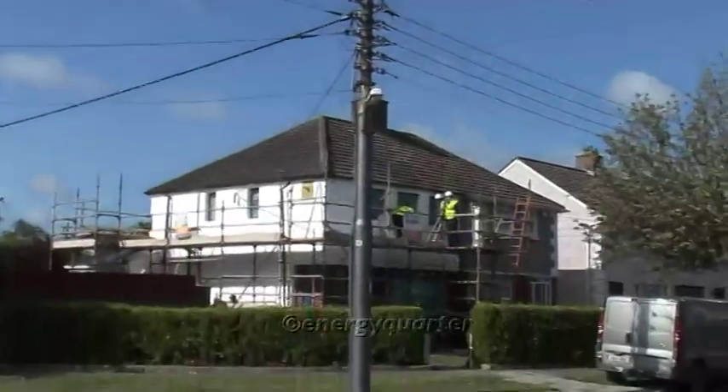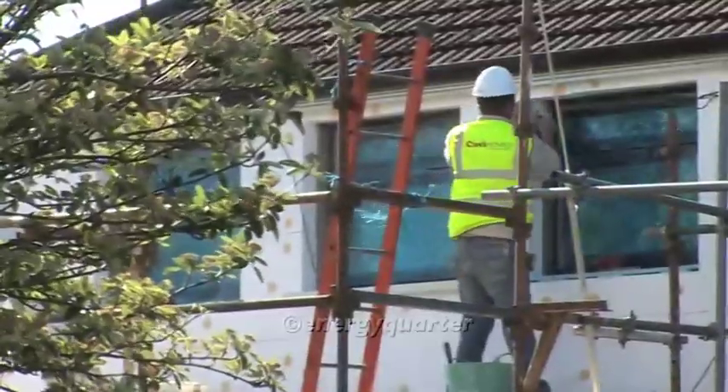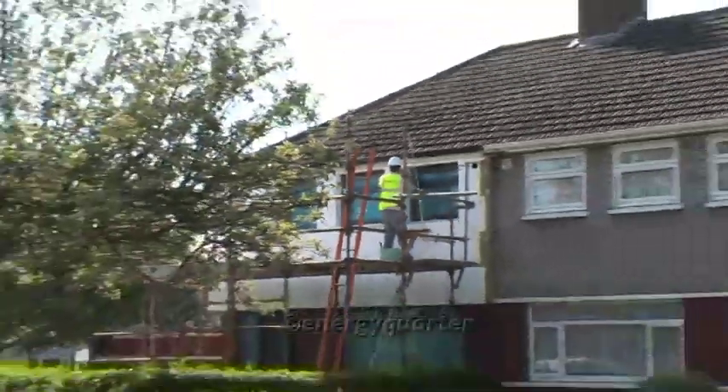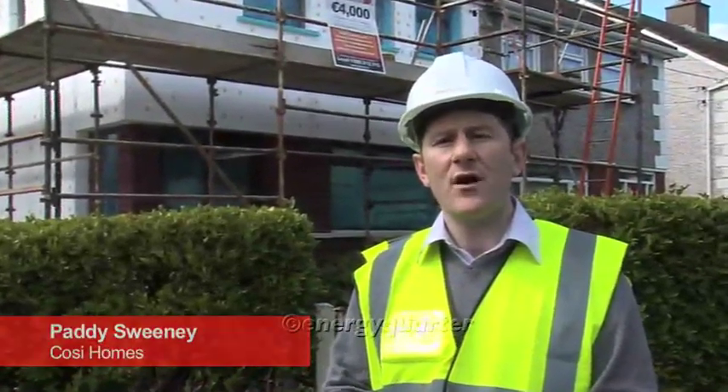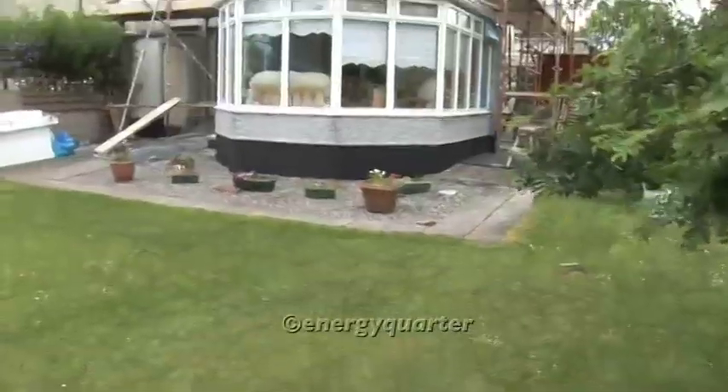Energy Quarter visits a 1960s semi-detached dwelling in North County Dublin being externally insulated by Cosy Homes. The house we're going to look at today is typical to this area — it comprises hollow block construction with a half brick front and a new extension to the rear.